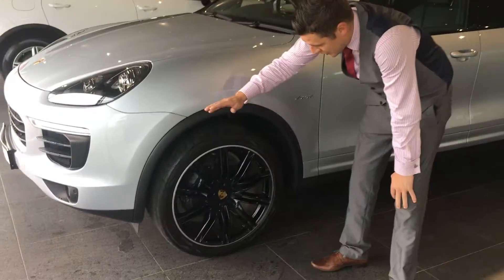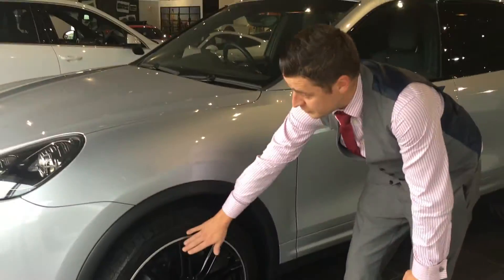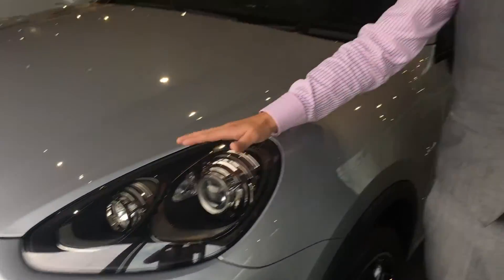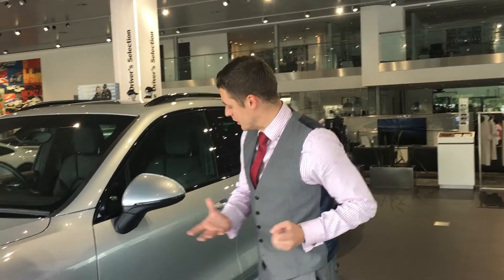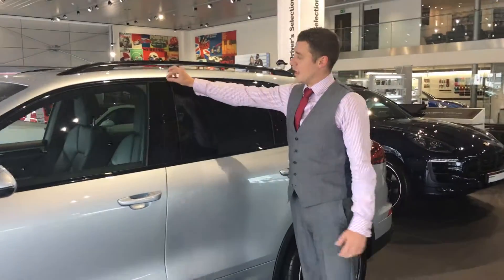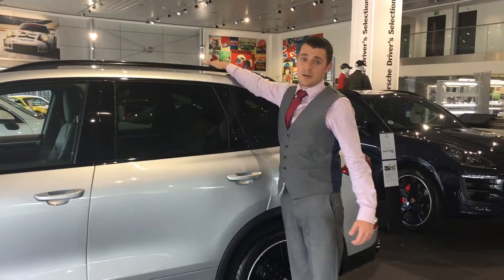As you can see, we've got the 21-inch Cayenne sports edition wheels, finished in black high gloss, along with the Bi-Xenon headlights that are also in black, which come with the Porsche Dynamic Lighting System — in essence, the cornering lights. As we move around the car, we've got the privacy glazing and the monochrome surround around the windows, along with the black roof rails and the panoramic roof.